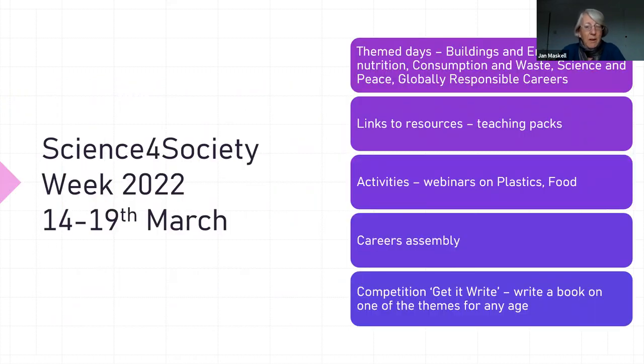For Science for Society Week next year, we've been inspired by the fact that there's a lot more information online than there used to be. We are planning to run a themed week of activities based around: climate change and buildings and energy; climate change, food and nutrition; climate change, consumption and waste; climate change, science and peace; and finally globally responsible careers. There will be lots of links to resources, teaching packs, and information that schools and educators can download. There will also be activities — live webinars based on issues like plastics, food, and energy.